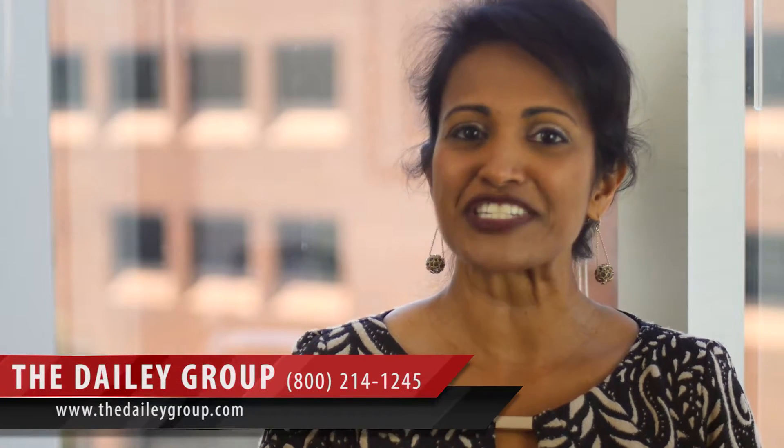This is Alice Daly with The Daly Group of Keller Williams Gateway in Baltimore, and today we're going to talk about four things to look for in a good investment property.